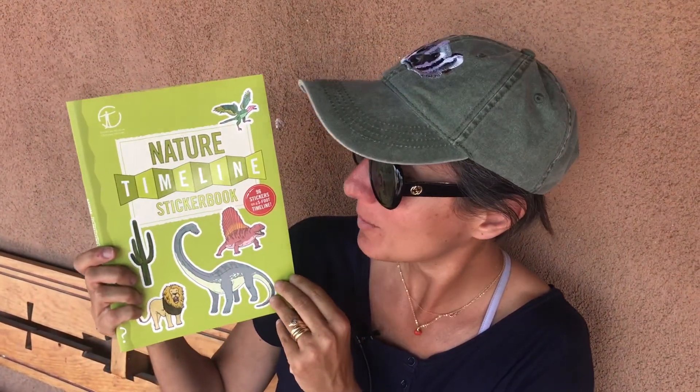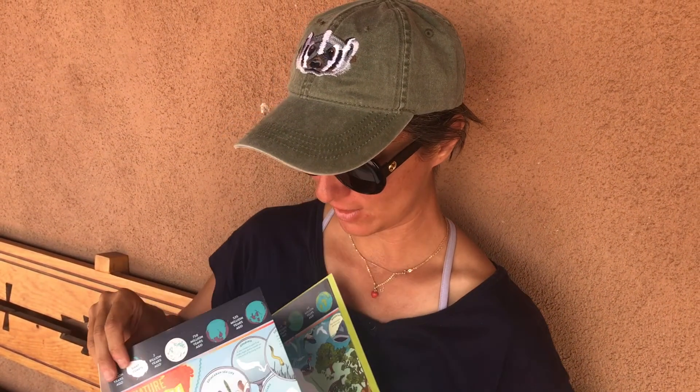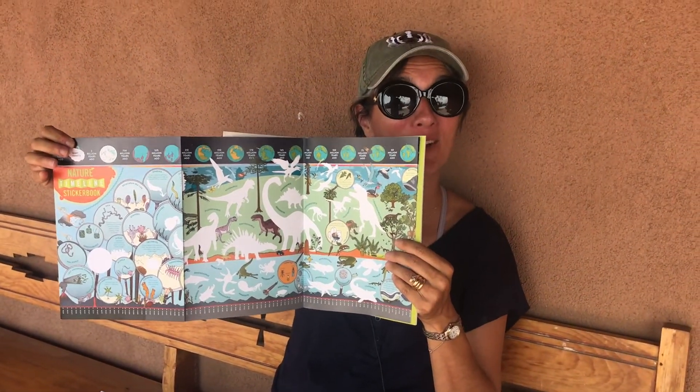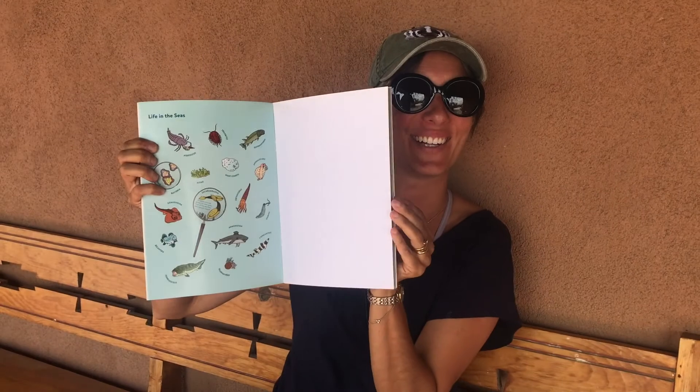I also got the Nature Timeline sticker book — this is relevant because there were mastodons, mammoths, smilodons, and giant sloths here during the Ice Age. It's a really great evolutionary biology activity that comes with stickers you put on a timeline for each of the different eras.